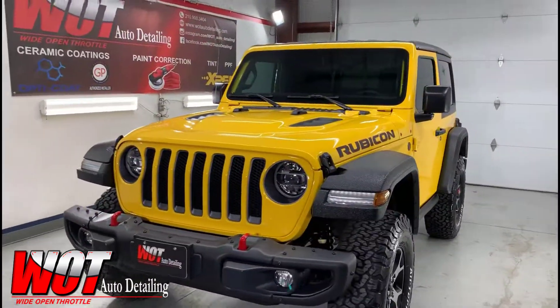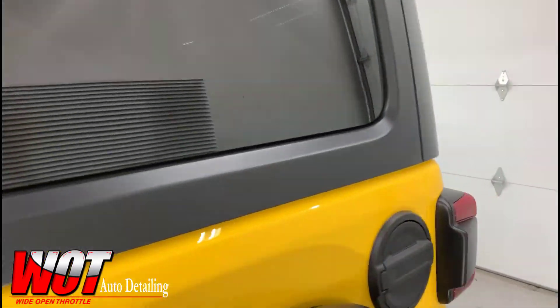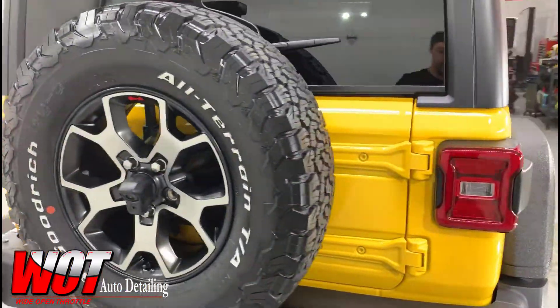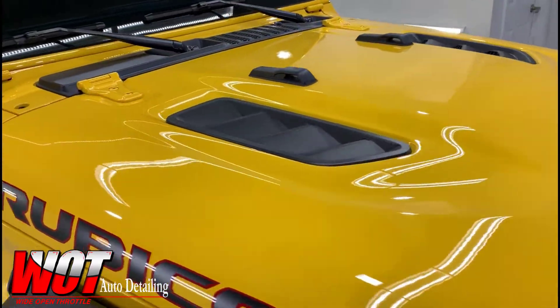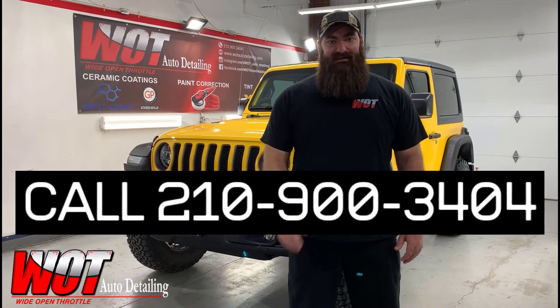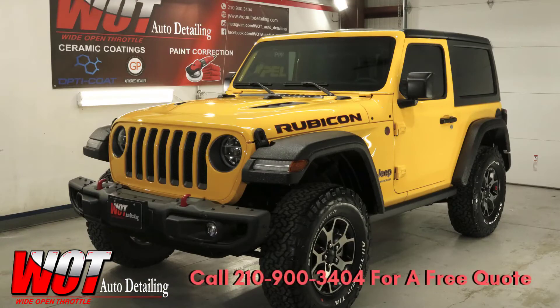This thing looks amazing. Let's go take a look. So if you want to protect your investment from all of life's adventures, then don't wait. Call us today at 210-900-3404. We'll see you next time.